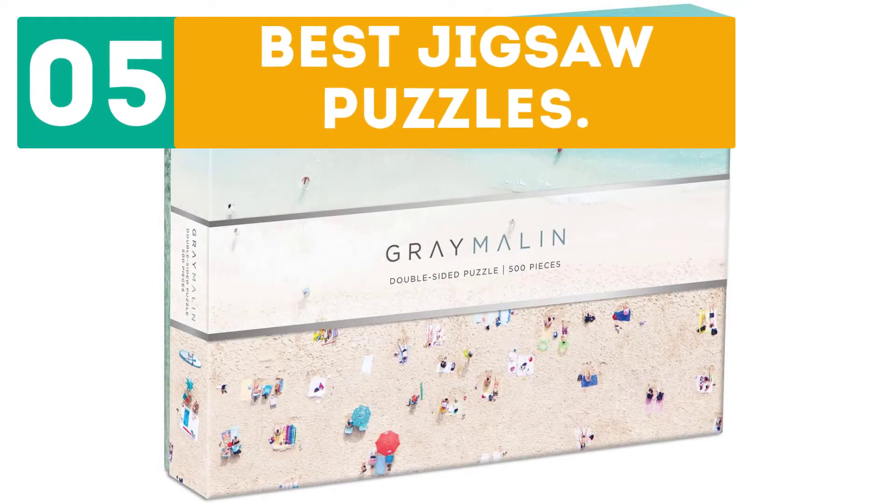Jirbo presents the top 5 best jigsaw puzzles. Let's get started with the list.